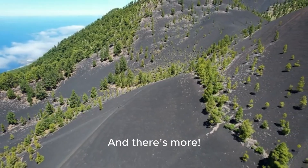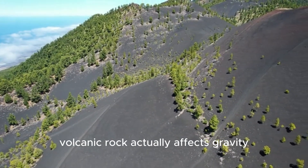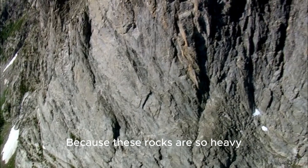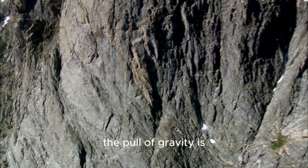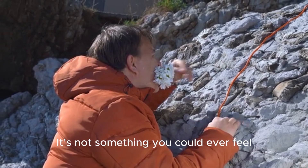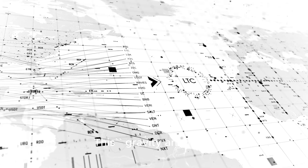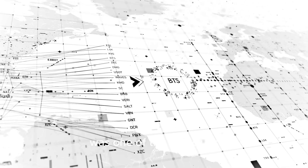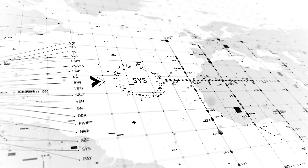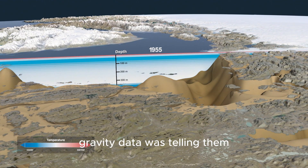And there's more. This massive pile of dense volcanic rock actually affects gravity — yes, you heard that right. Because these rocks are so heavy, the pull of gravity is slightly stronger over the rift. It's not something you could ever feel, but super-sensitive instruments can measure it. This gravity anomaly was one of the first clues scientists had that something unusual was hiding down there. And the new seismic data confirms what the gravity data was telling them.